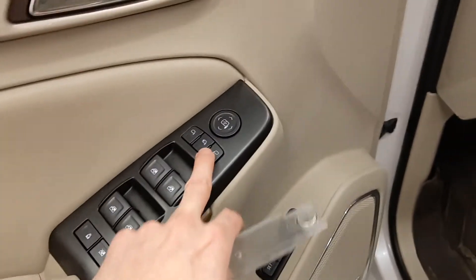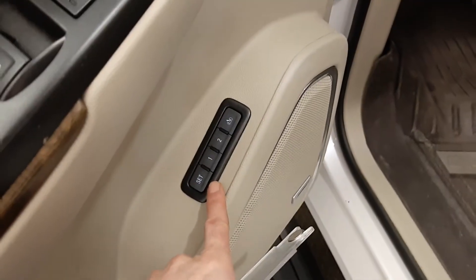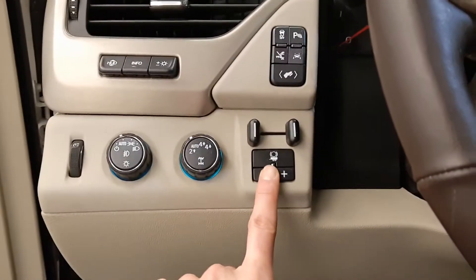You've got power windows, power mirrors, power locks, memory seat and easy exit, power driver seat, GM all weather mats, headlight control, four wheel drive, and trailer brake.